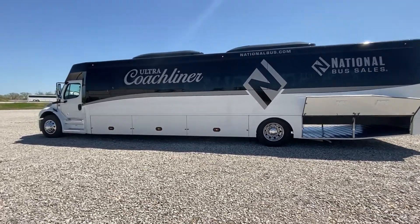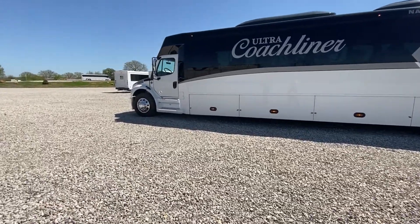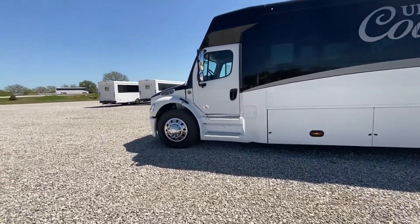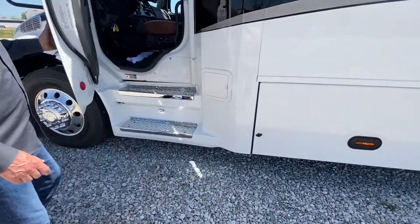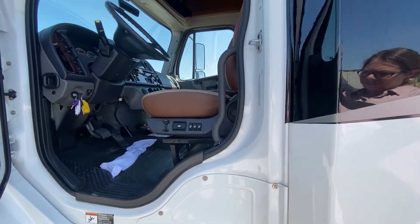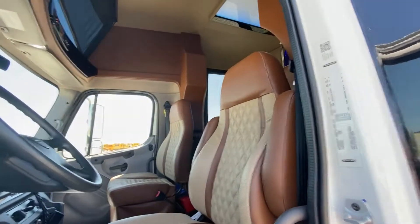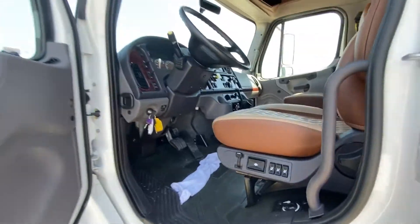This bus is upgraded with the chrome steps into the driver's area. We've matched the upholstery in the driver's area with the passenger seating. It features a fully adjustable air ride seat, which is very comfortable for the driver.